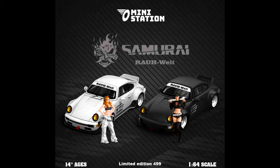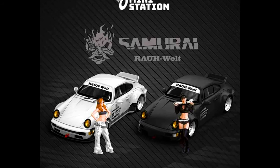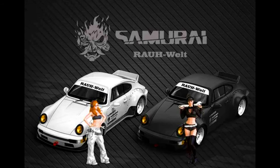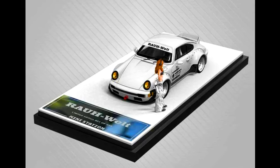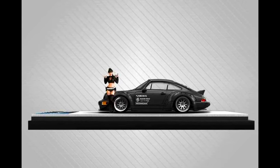Mini Station Models presents a RWB 964 in the colors Samurai White and Samurai Black. Limited edition, priced at $4.99 each, available with and without figure. Made from diecast. Releasing in June 2024.